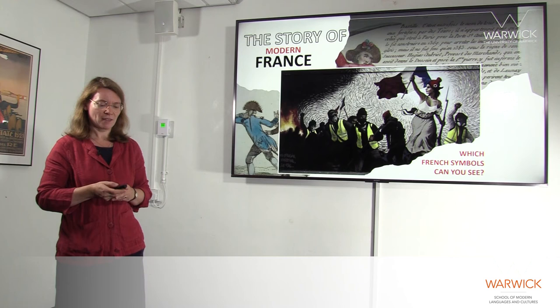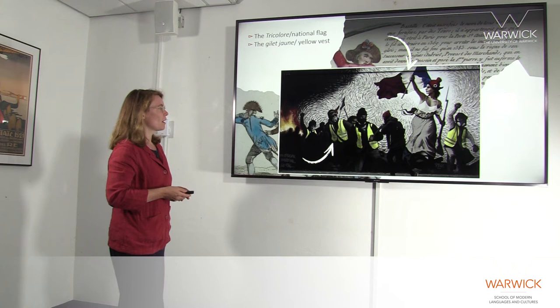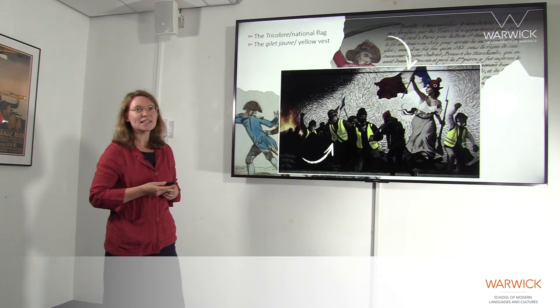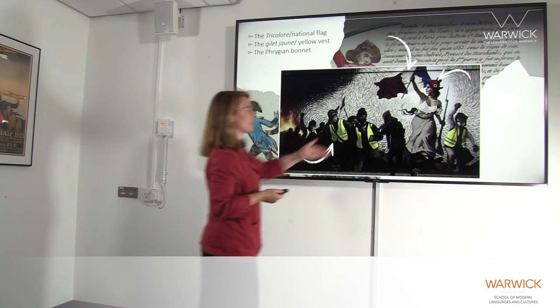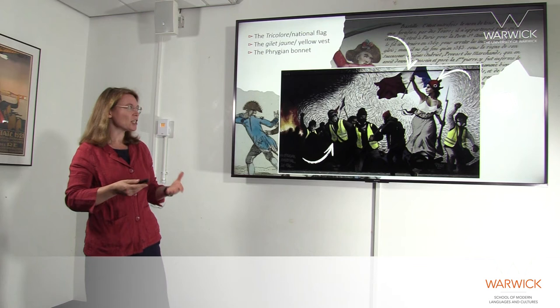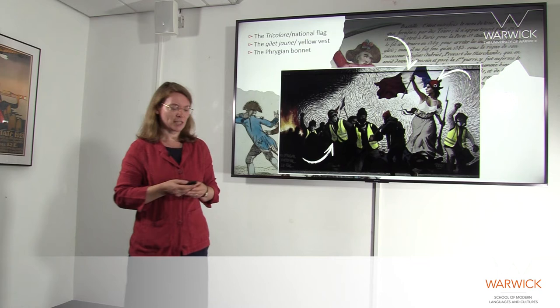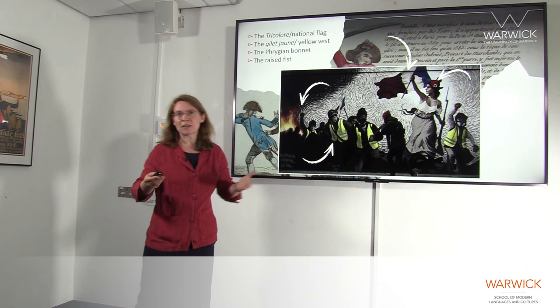Here are some of the things you might have noticed. I'm sure you picked up on the tricolore, the national flag, which we see here at the top. You'll also have noticed the gilet jaune, the yellow vest, which is a very important symbol of protest since the unrest of autumn-winter 2018. You might perhaps have noticed the Phrygian bonnet — that's the red cap worn by the figure of Liberty in this picture, which was worn by freed slaves in antiquity. The French revolutionaries of 1789 took it up as a very powerful symbol of freedom. You'll often see it in Republican imagery worn by the female figure of Liberty or Marianne, for example on French stamps. Lastly, you might also have noticed the raised fist — not specifically French as a symbol of protest, of course, but very often seen in street protests in France.